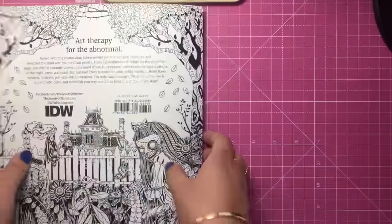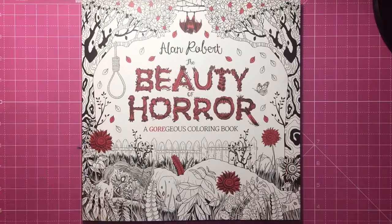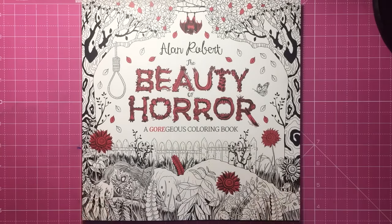Overall this book is my favourite horror book, if not one of my favourite all time colouring books, because I just love the subject matter. I hope you've enjoyed this — I'll put the link in the description to buy. See you soon on Colour With Claire.